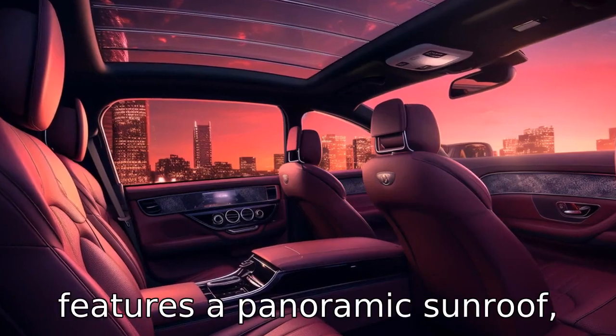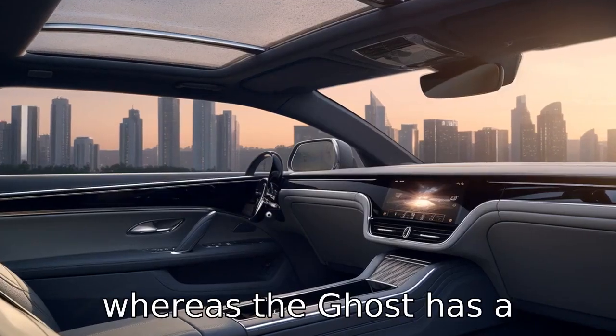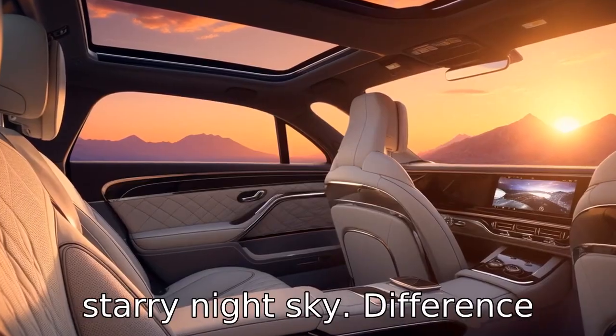Difference 10: the Maybach S features a panoramic sunroof, whereas the Ghost has a starlight headliner simulating a starry night sky.